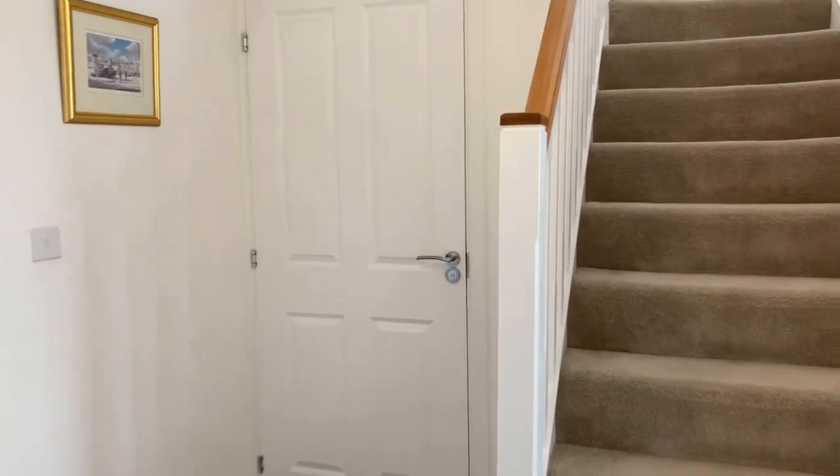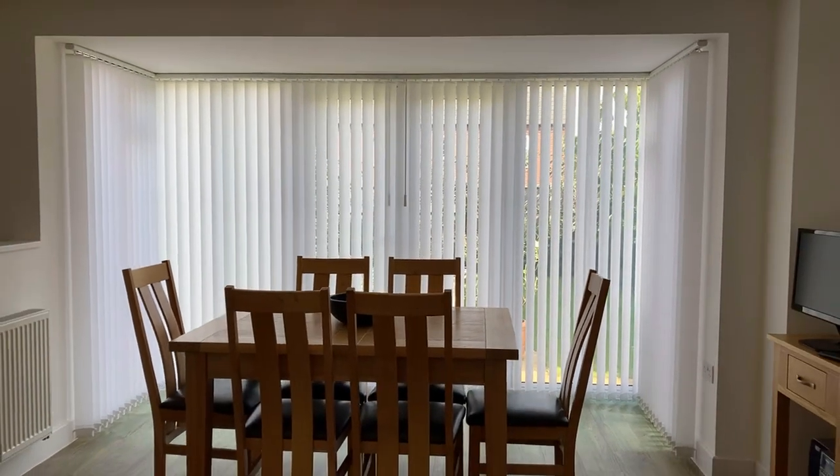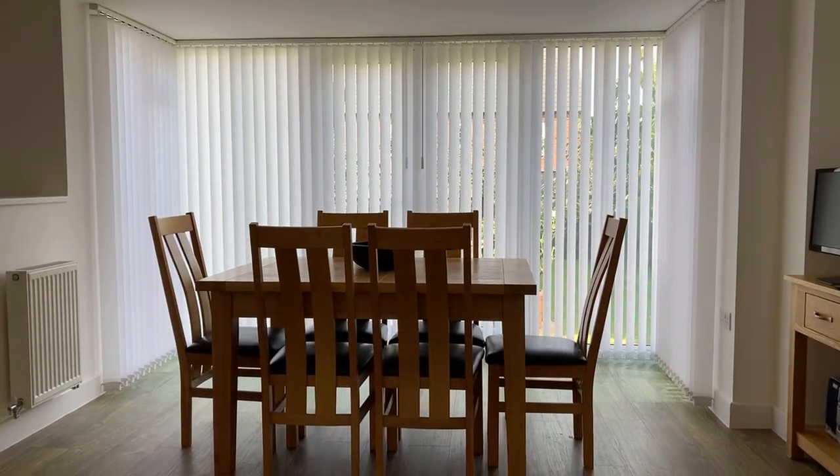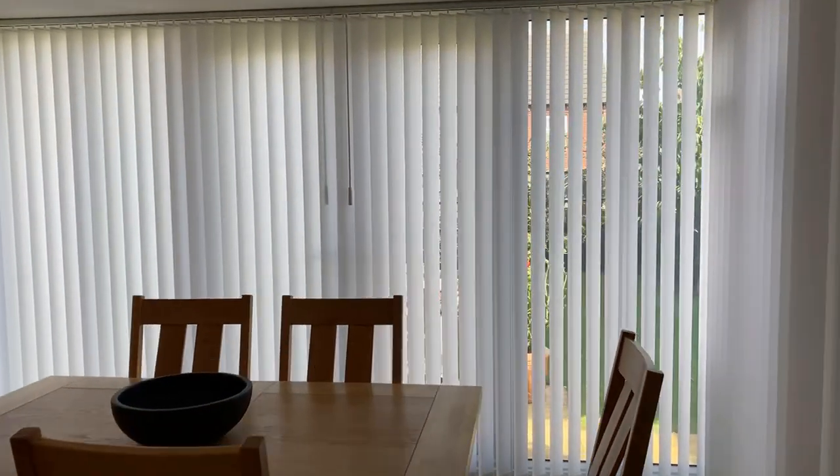Going next through to the kitchen dining — it's a really good space, about 20 to 21 foot across, so a really generous size. Plus you have an extended portion at the back for the dining area, which is a really nice touch.